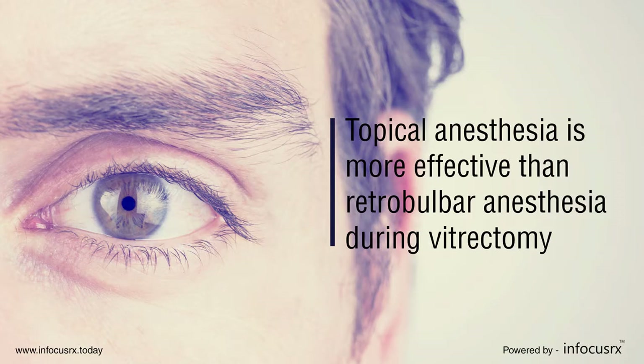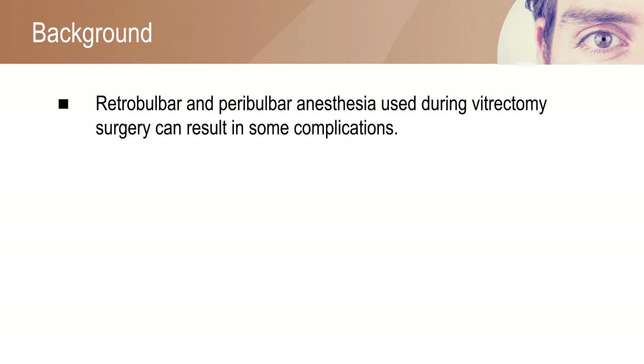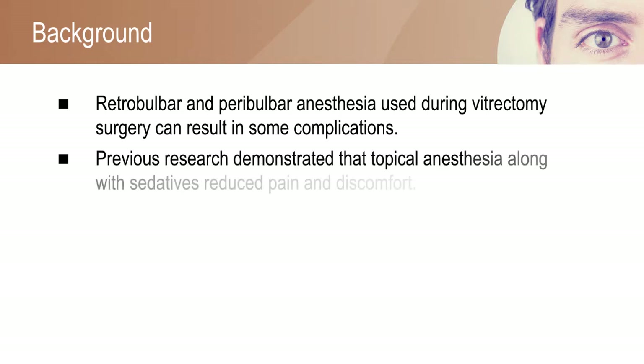Topical anesthesia is more effective than Retrobulbar anesthesia during vitrectomy. Floaters is a medical condition which can negatively affect the vision and quality of life of a person. The 27-gauge pars plana vitrectomy was found to be the most effective and safe surgery for vitreous floaters. However, Retrobulbar anesthesia used during vitrectomy surgery can result in some complications.